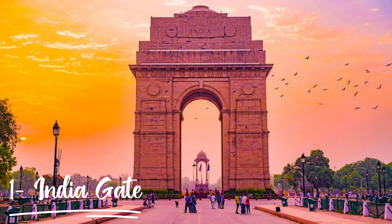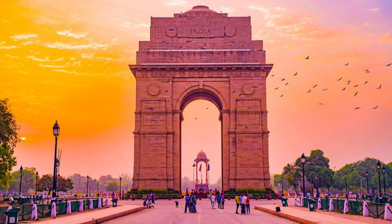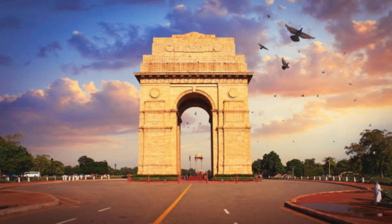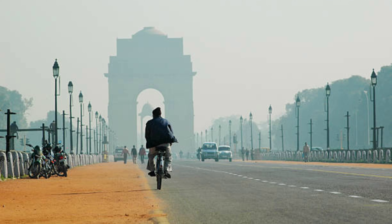At number 1 is India Gate. India Gate was built in 1931 in memory of young soldiers who sacrificed their lives for India. And these are the top 10 tourist places in Delhi! If you liked the video, please like, comment, share, and hit the bell icon too. Thank you so much!